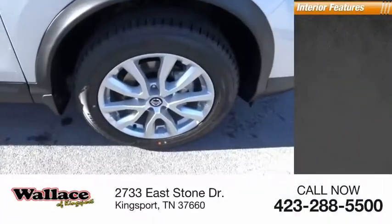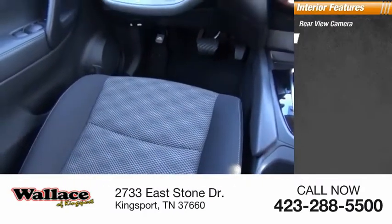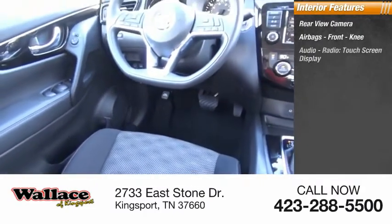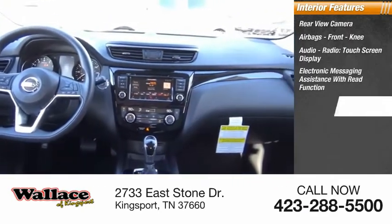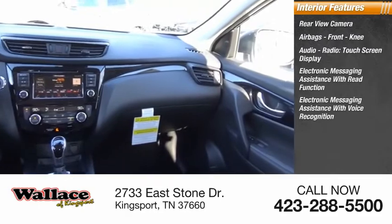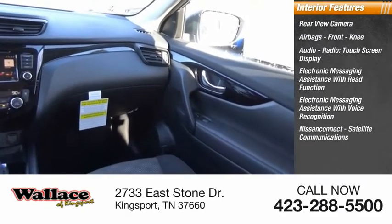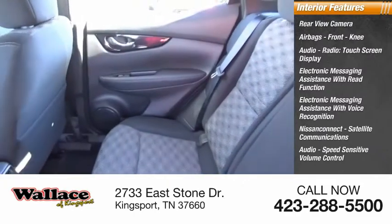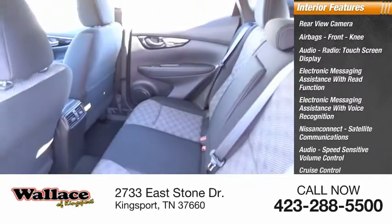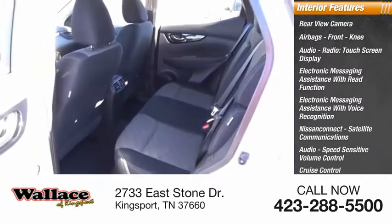Inside you'll find a rear-view camera, airbags, front knee airbag, audio radio, touchscreen display, electronic messaging assistance with read function, electronic messaging assistance with voice recognition, Nissan Connect, satellite communications, audio, speed-sensitive volume control, cruise control, trip computer, and electro-illuminescent instrumentation.